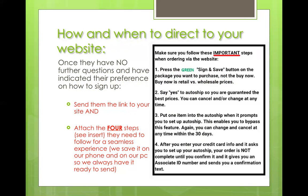The four steps are: first, press the green sign-and-save button — not the "buy now" button, because buy now is the retail price. Second, say yes to auto ship so you're guaranteed the best prices. You can cancel or change at any time, so reassure them this isn't forever. Third, make sure they put at least one item in auto ship when prompted — this enables them to bypass that feature, and they can change or cancel at any time within 30 days.